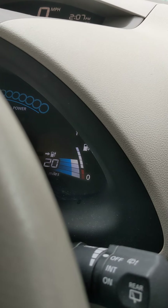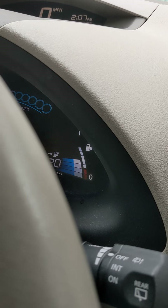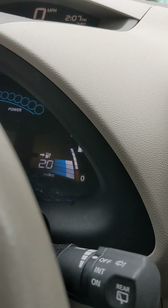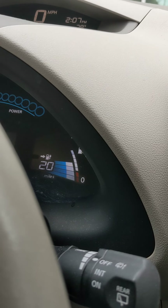Right now it's showing 7 bars out of a total of 12, which is about 58%. So the battery is now down to 58% of its efficiency.